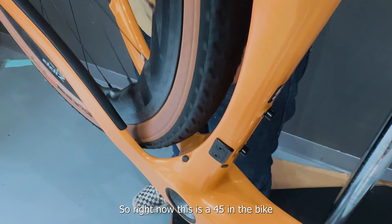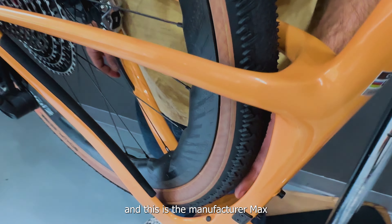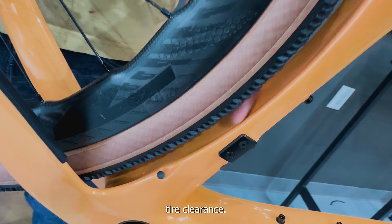Right now this is a 45mm tire in the bike, and this is at manufacturer max tire clearance. Looks like it's reasonable — you could run a bigger tire, but it gets a little tight.